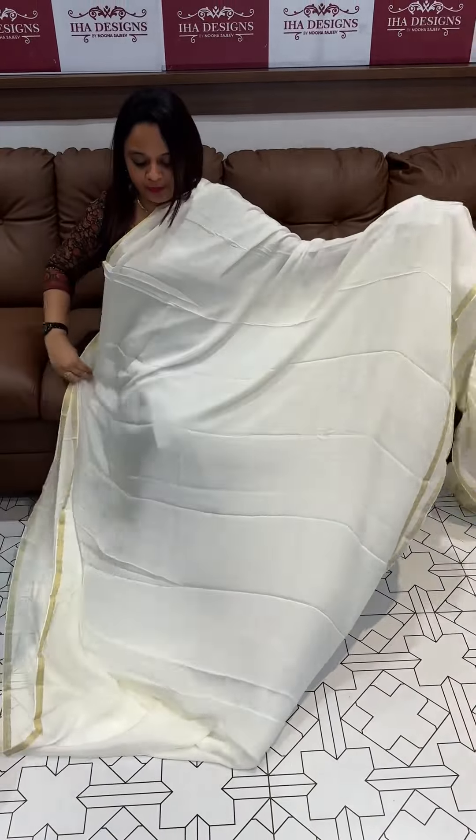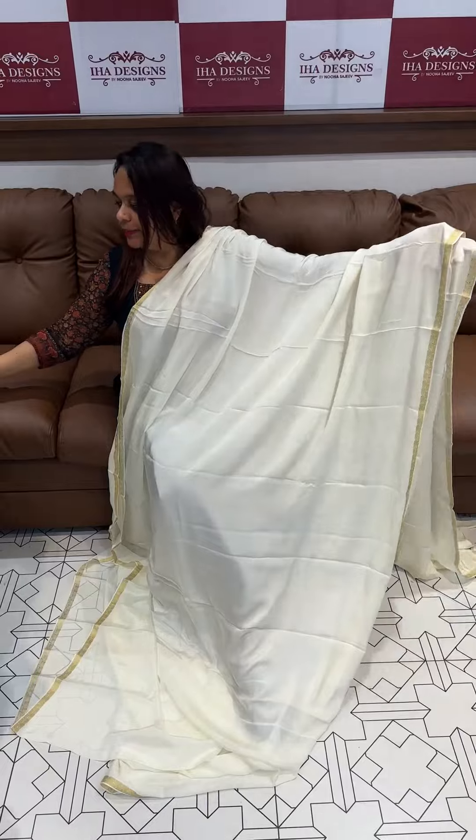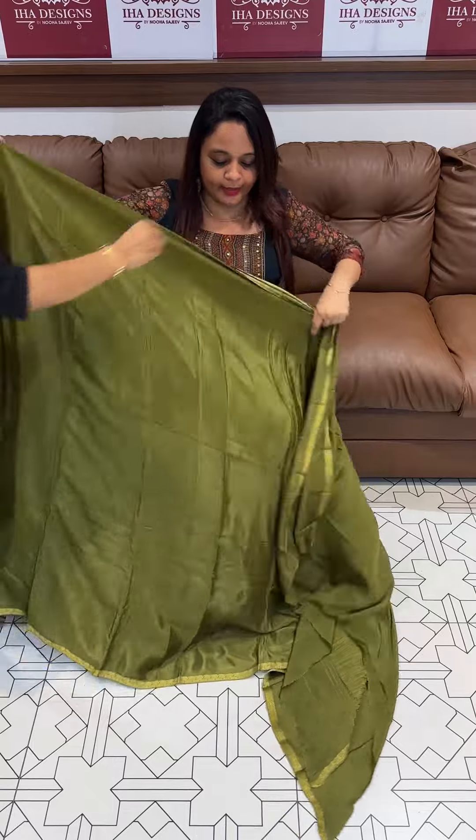Beautiful off-white color with golden zari borders, same tone in the blouse. A very beautiful color with a warm and sunny feel.